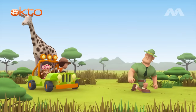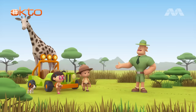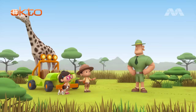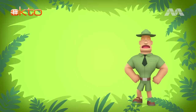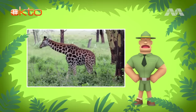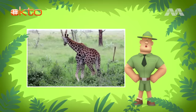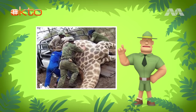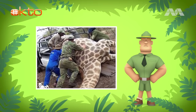Ranger Rocky! Hello, Junior Rangers! I see you have a young Rothschild's giraffe with you today! We are taking it to a protected area because there aren't many Rothschild's giraffes left in the world! The number of Rothschild's giraffes has decreased over the years. In fact, they are endangered, which means they could be gone from this world forever. People hunt them for their meat and skin. Some people even hunt them for their tails, which are made into good luck charms.